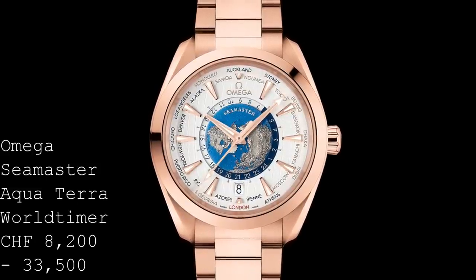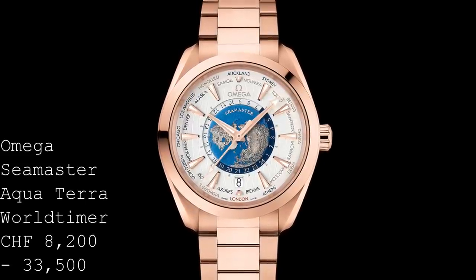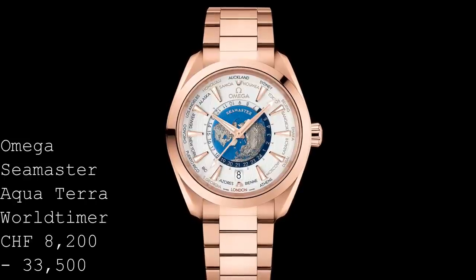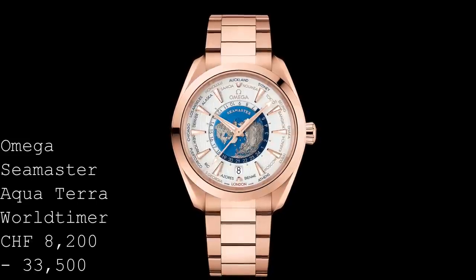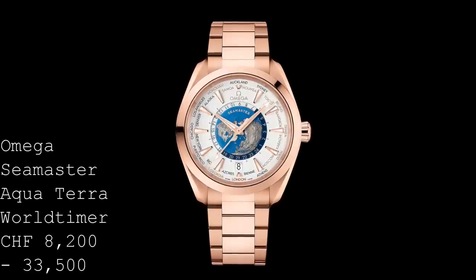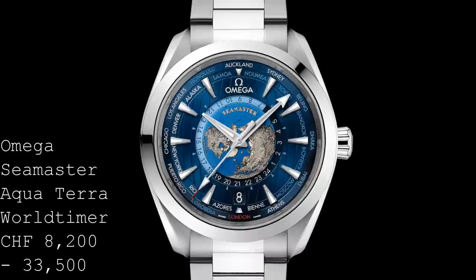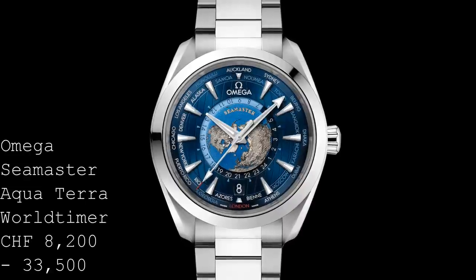Through the use of a screw-down crown, this watch achieves 150m of water resistance — enough realistically to even dive with, which is quite remarkable for a world timer. Both versions are available with a stainless steel bracelet, a rubber strap, or alligator leather. The steel version gets a blue dial — my personal favourite — whilst the gold version gets a creamy silver. Both share the same teak decking style running down the dial, which resembles the decking on a boat, curving out of the way to allow space for the circular world time function in the centre.